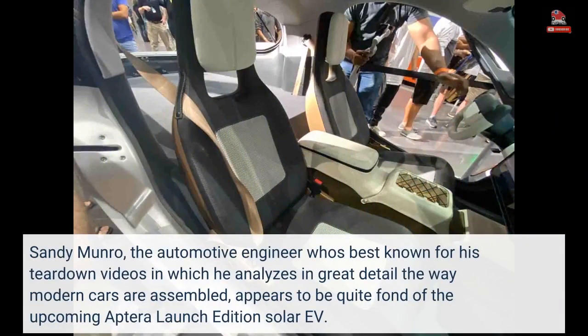Sandy Munro, the automotive engineer best known for his teardown videos in which he analyzes in great detail the way modern cars are assembled, appears to be quite fond of the upcoming Aptera launch edition Solar EV.